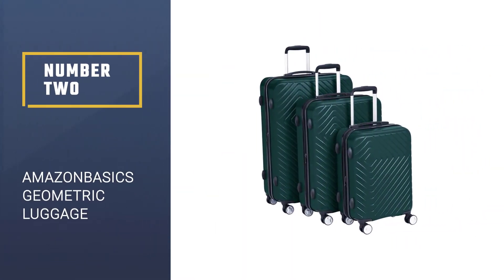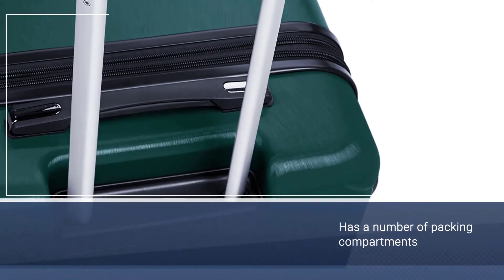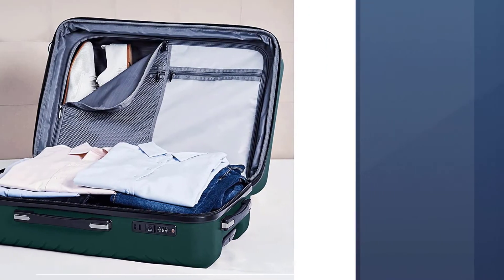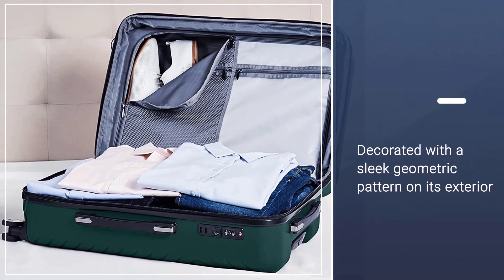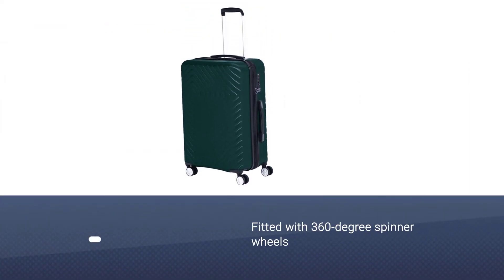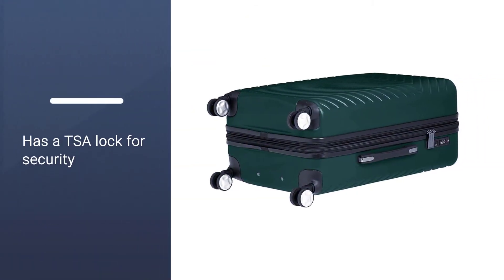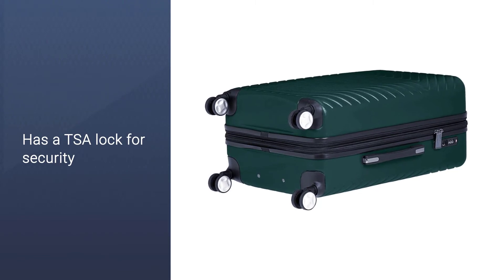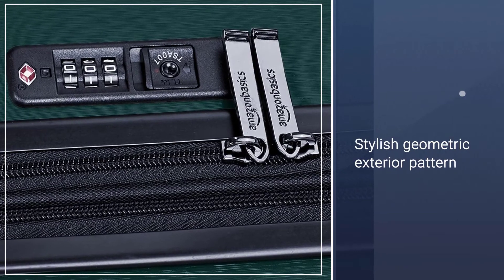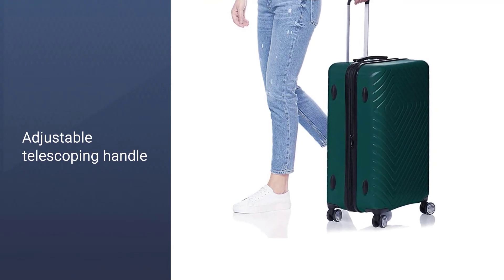Number two: Amazon Basics Geometric Luggage. Sleek functionality never goes out of style, and it can be found in this three-piece luggage set. The Amazon Basics Geometric Luggage expandable suitcase is as visually pleasing as they come, but that's not all it has to offer. Global nomads everywhere can rest assured that their belongings are completely safe. The visually striking geometric exterior is not just another pretty face — an additional perk is its four multi-directional double spinner wheels, which make for fluid movement in all directions.